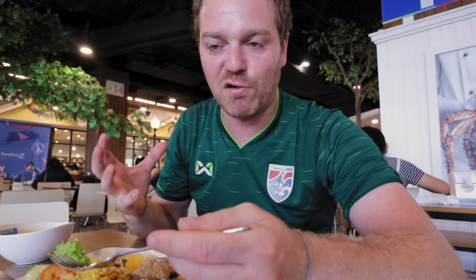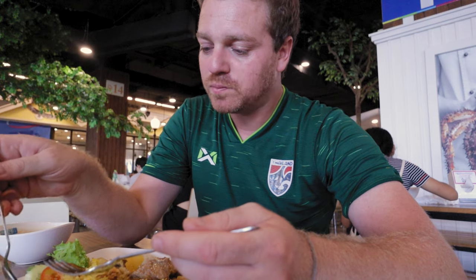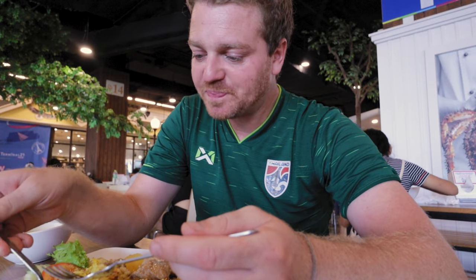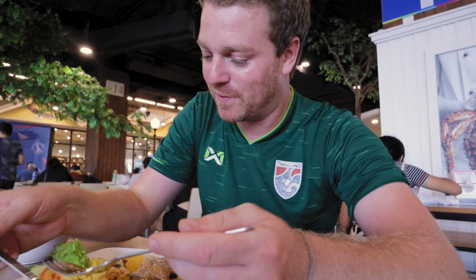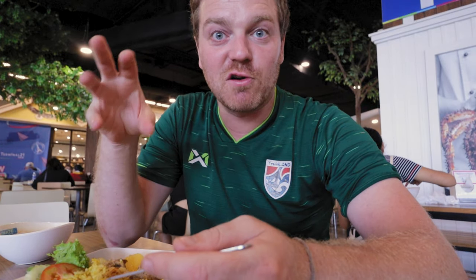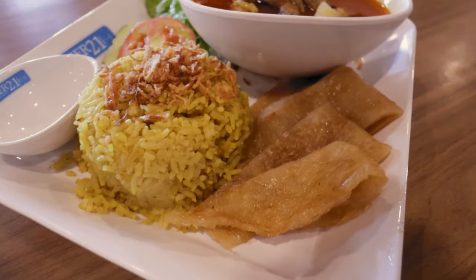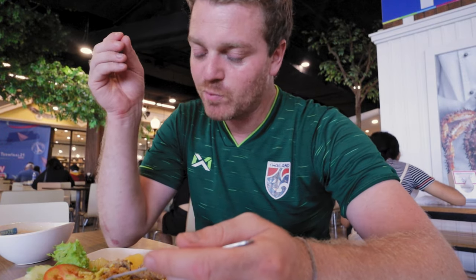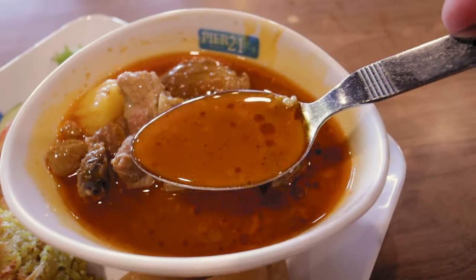The flavor of that beef comes straight through the massaman curry, and the massaman curry itself is incredibly tasty. The rice is good too — very light, very fluffy. But the richness you get off that fat — do not cut the fat off that beef. And then you get the crunch of the shallots and the savory hit that comes through at the end. Of all the dishes I've eaten in a food court in a shopping mall in Bangkok, this is the one I keep coming back to.